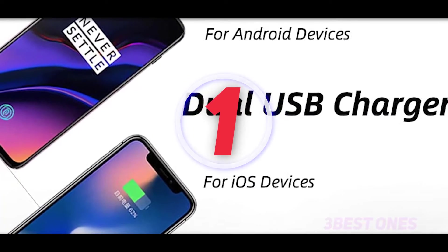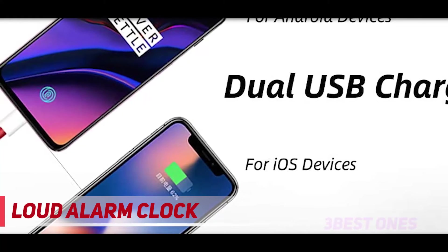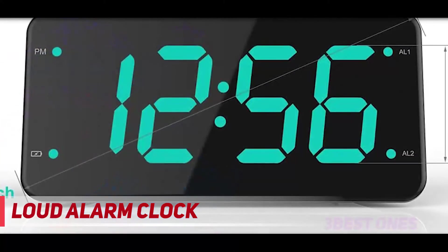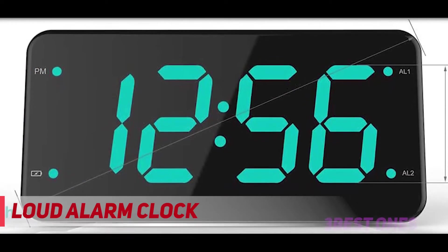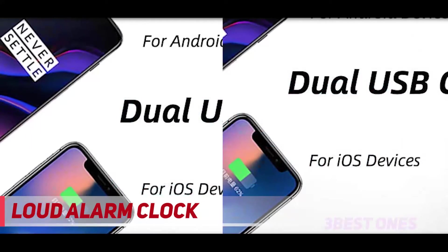And number 1 on this list: the Loud Alarm Clock. For the absolute deepest of sleepers who only wake if shaken, this alarm clock vibrates your bed or pillow to stir you from your sleep in three intensity levels. If that's not enough, you can turn on its loud buzzer.